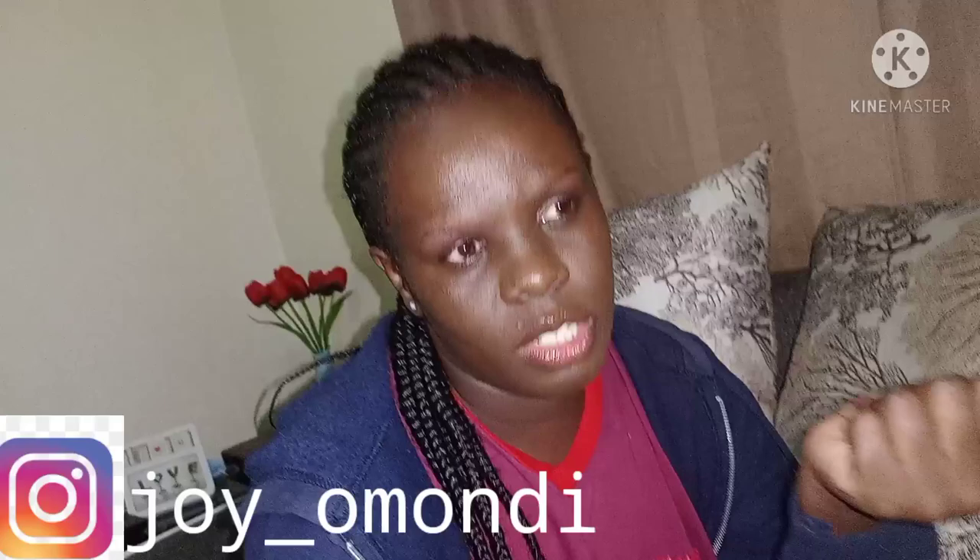Hey guys, this is Joyce. I'm new on YouTube — this is my first video to post and I'm planning on posting more and more videos here on YouTube. Let's catch up, let's enjoy, let's have fun. You're all welcome to my YouTube channel.